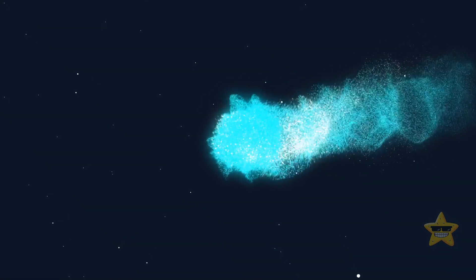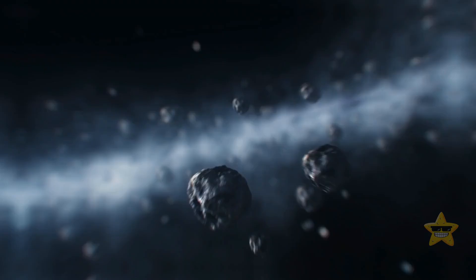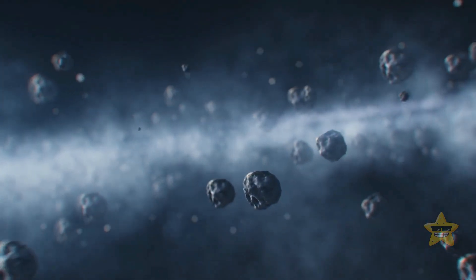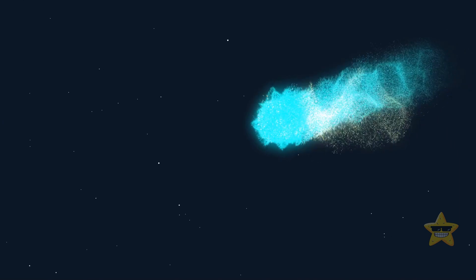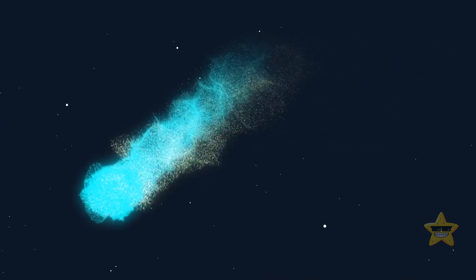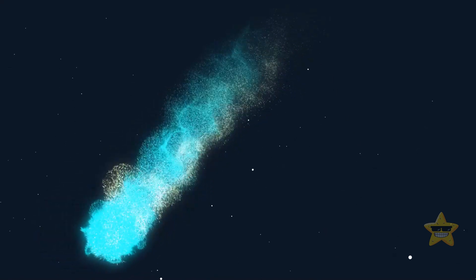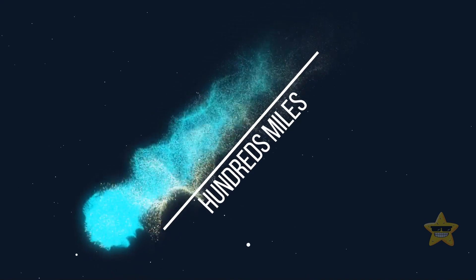Look at this — that's the comet's trail. It's mostly made up of gas, trickling behind the frozen chunks of ice that are getting heated by the radiation coming from the Sun. In some cases, a comet can have two tails, one made of dust and the other consisting of gas. And each of them can reach hundreds and, in some extreme situations, even millions of miles in length.